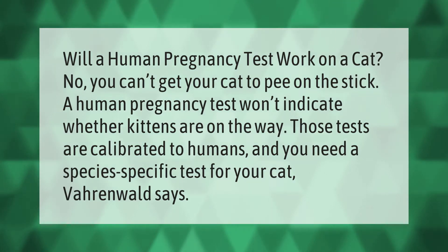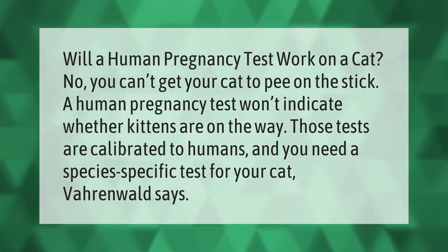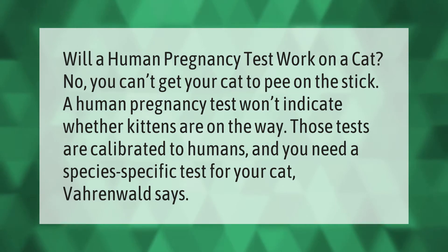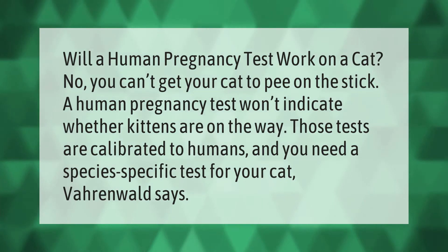Will a human pregnancy test work on a cat? No, you can't get your cat to pee on the stick. A human pregnancy test won't indicate whether kittens are on the way — those tests are calibrated to humans, and you need a species-specific test for your cat, Baronwald says.